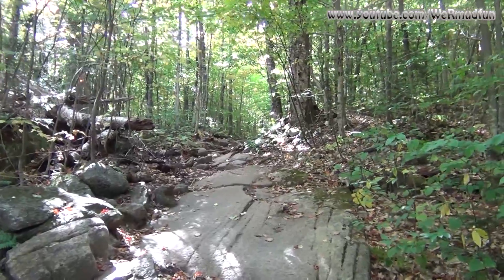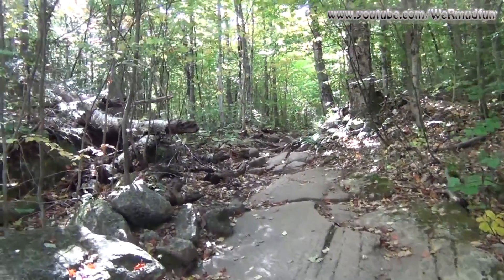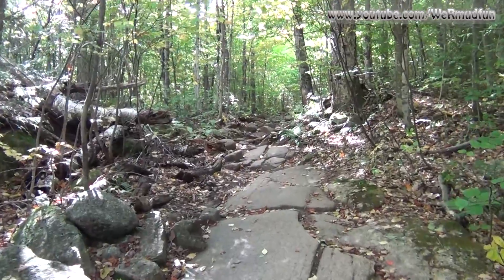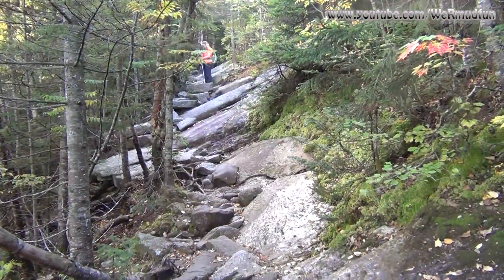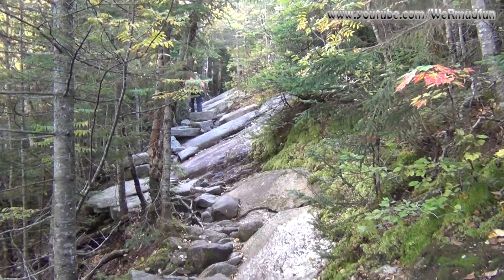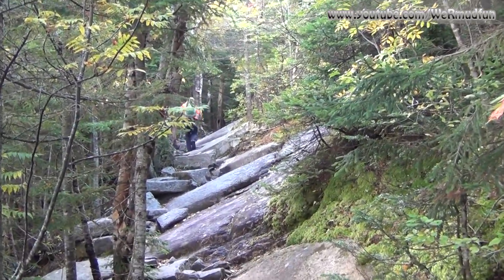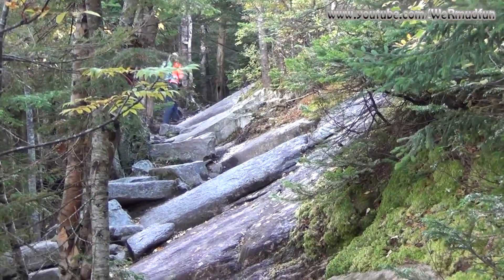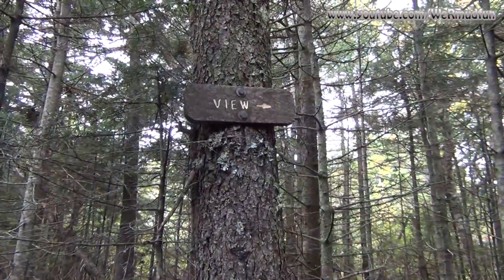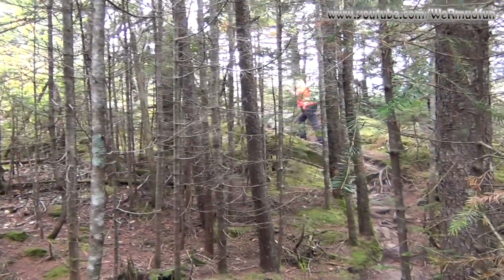Not only are both of these mountains on the 52-with-a-view list, but so far Chocorua has an added bonus. I can see why this place gets so crowded, which is why we're here on a Wednesday. We hit an area with a lot of ledge. I would imagine if it was wet out here this hike would be completely different, but it's all dry so it's going good. We came to the sign that says 'view,' so we're going to the view.